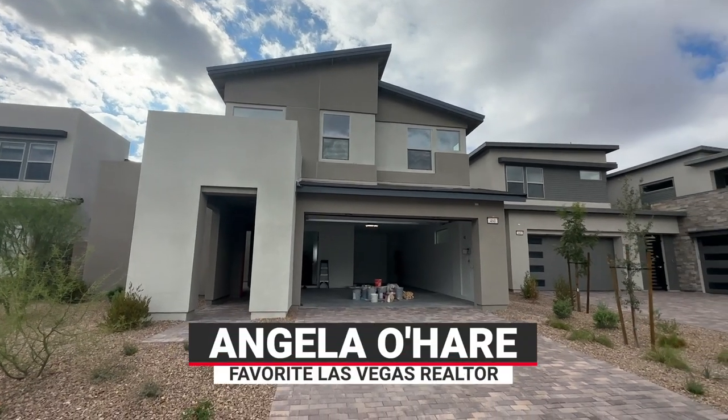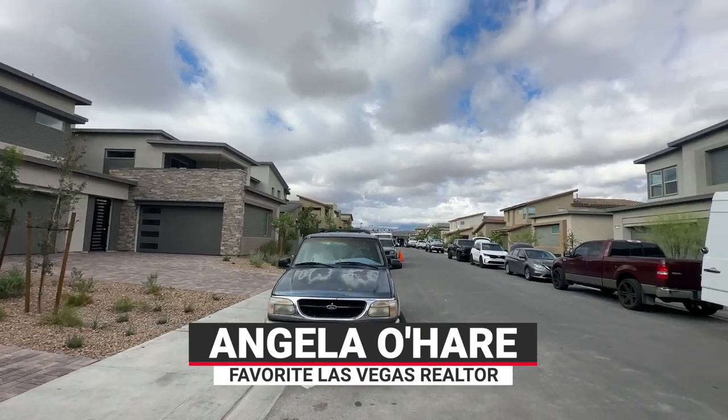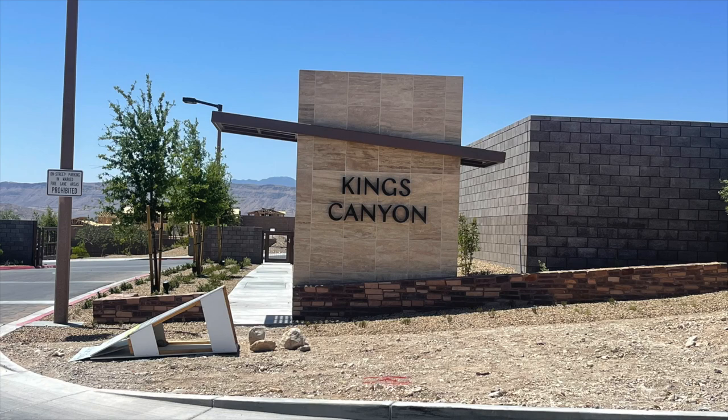Hello everyone, Angela O'Hare here, your favorite Las Vegas realtor. Today I'm doing a final walkthrough of my client's brand new home over here in Kings Canyon in Summerlin, Red Point Village.